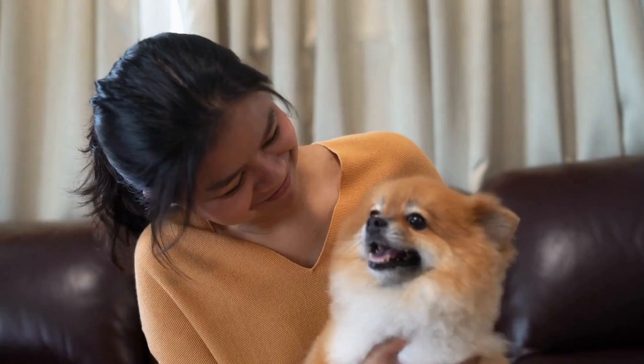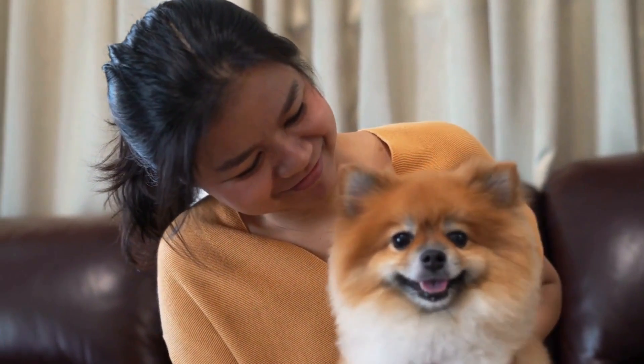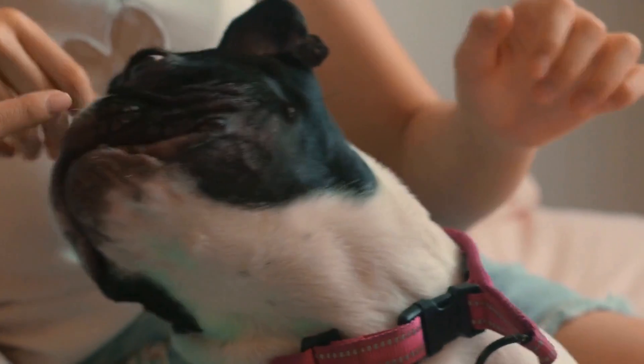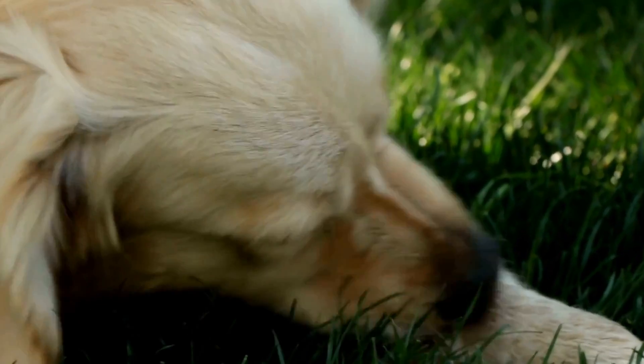Conclusion. While dogs may have a natural inclination to dig, their destructive habits can be managed by adopting the right strategies. Remember to provide ample exercise, designate a digging zone, block access to problematic areas, distract with interactive toys, and reinforce positive behavior. With patience, consistency, and understanding, you can help your furry friend kick the digging habit and enjoy a beautiful garden together.